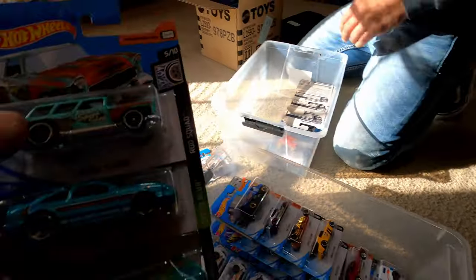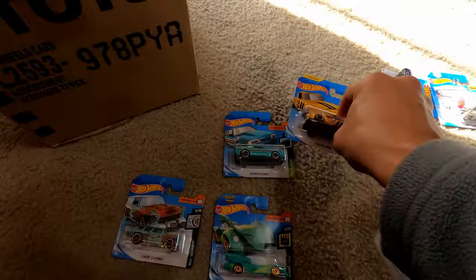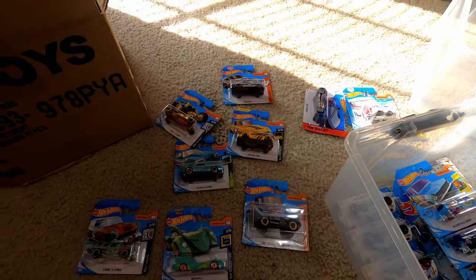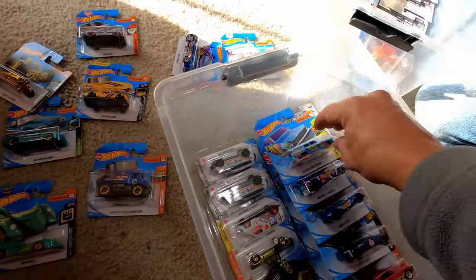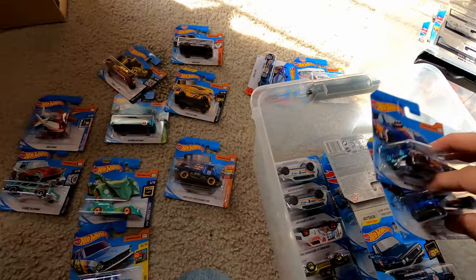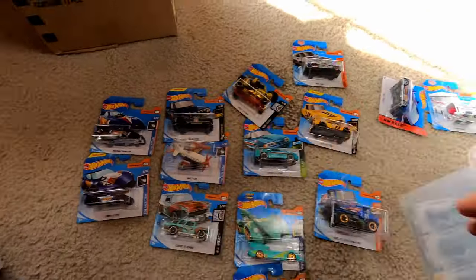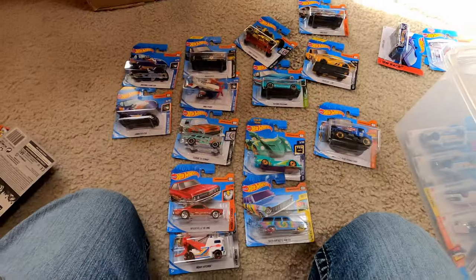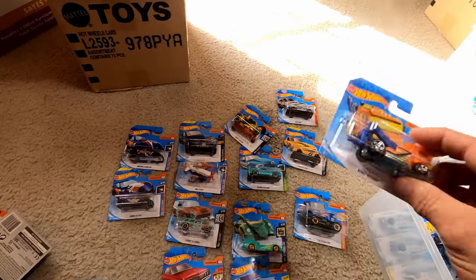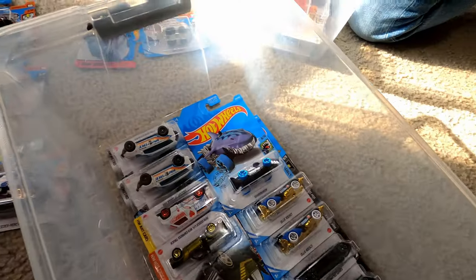Look at these — these are all short cards right here. Dollar General will get them every now and then. I don't buy short cards unless I really like them. I left the GoPro one behind. But I've been seeing them in a lot of places. All treasure hunts here, guys — you're probably familiar with all this. This was stuff from this year.